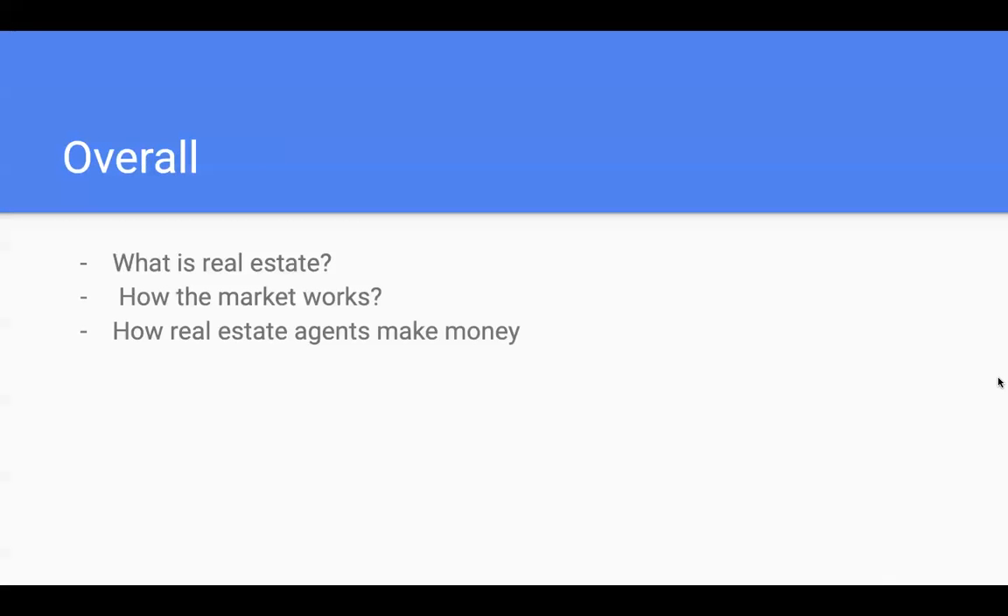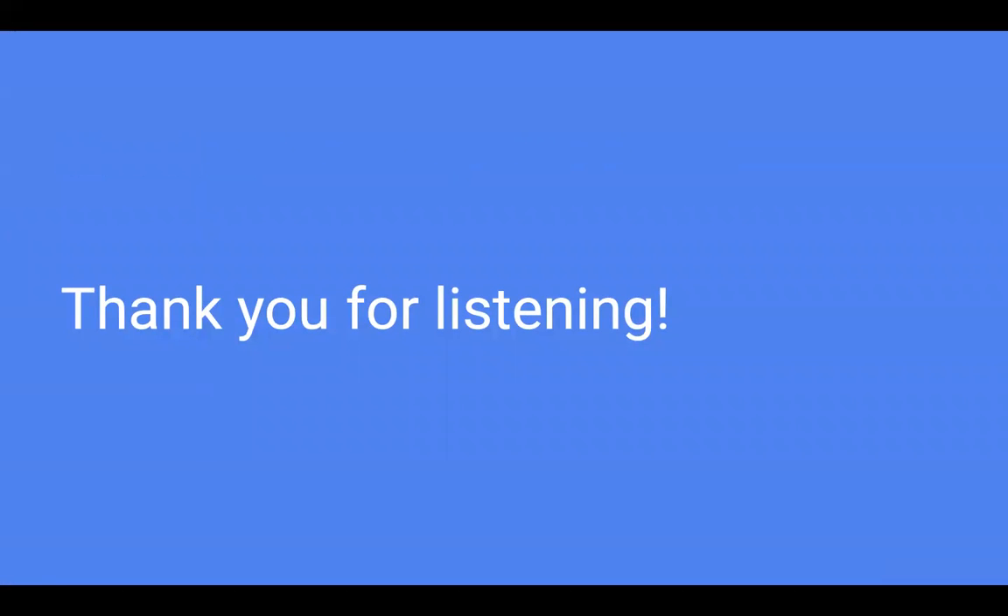In conclusion, we went over what real estate is, how the market works, and how real estate agents make their money selling homes. I hope you all found this presentation interesting. If some of these points bored you, maybe real estate isn't for you — but if they interest you, I strongly advise you to look it up. YouTube is a great resource, and even just asking around or talking to family friends about what they do is a great way to learn. It is a great industry to be in, especially right now with the market hot in Boise, California, and many areas. Thank you all for listening — Go Broncos.